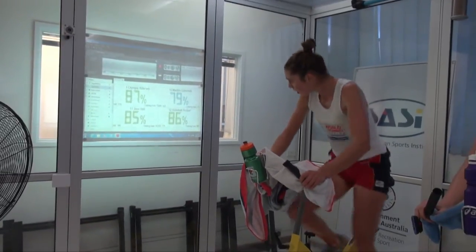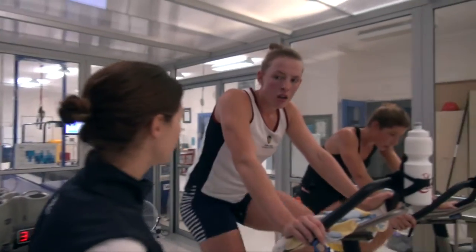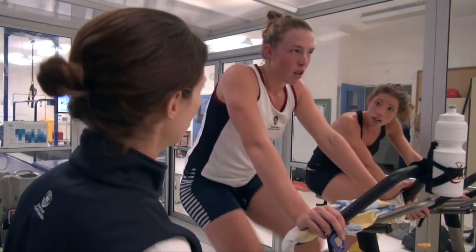You can use this type of altitude training at different points in the training year, depending on what the outcomes are. So it might be early season to try and get an aerobic booster, it might be mid-season to try and top up some other capacities, or it might be pre-competition. We work very closely with the coaches to make sure that it fits into the rest of their training, so we can get the most benefits from it.